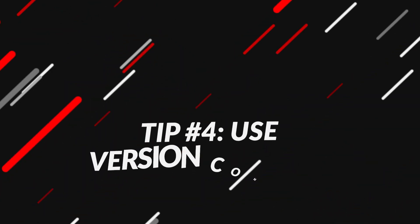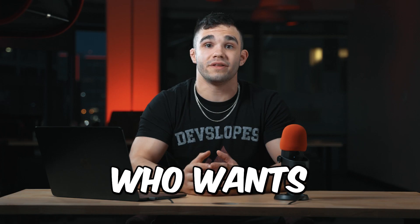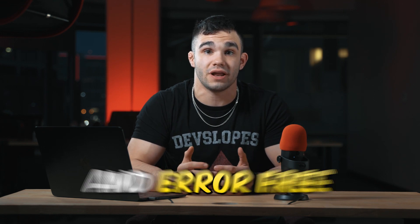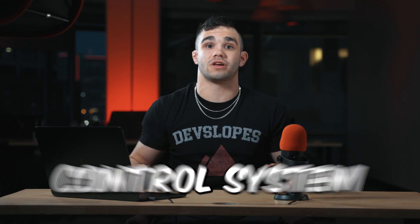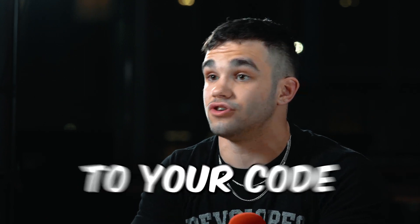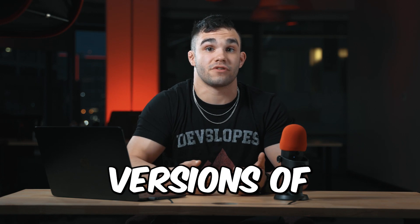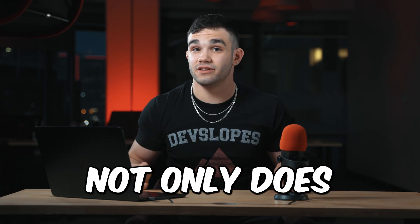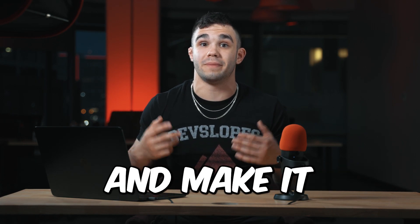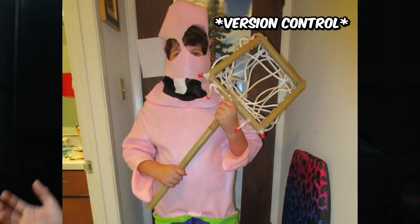Tip number four: use version control. Version control is essentially a tool for any developer who wants to keep their code organized, efficient, and error-free. By using a version control system like Git, you can easily keep track of the changes you made to your code, collaborate with other developers, and revert to previous versions of your code if necessary. Not only does version control improve your workflow and make it easier to manage your code, but it also provides a safety net in case something goes wrong.